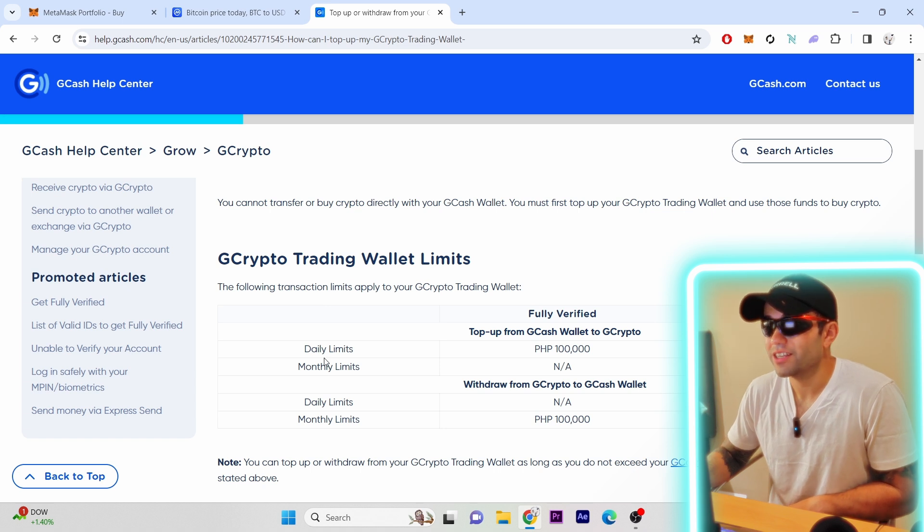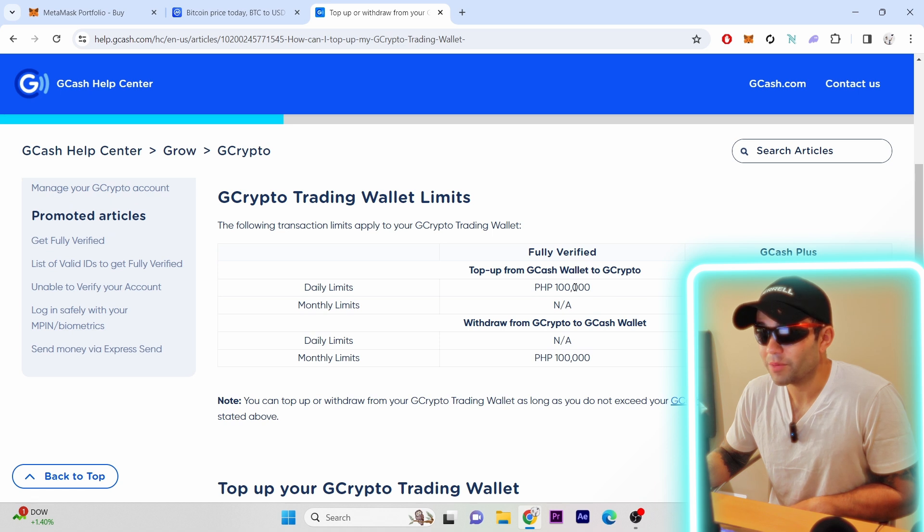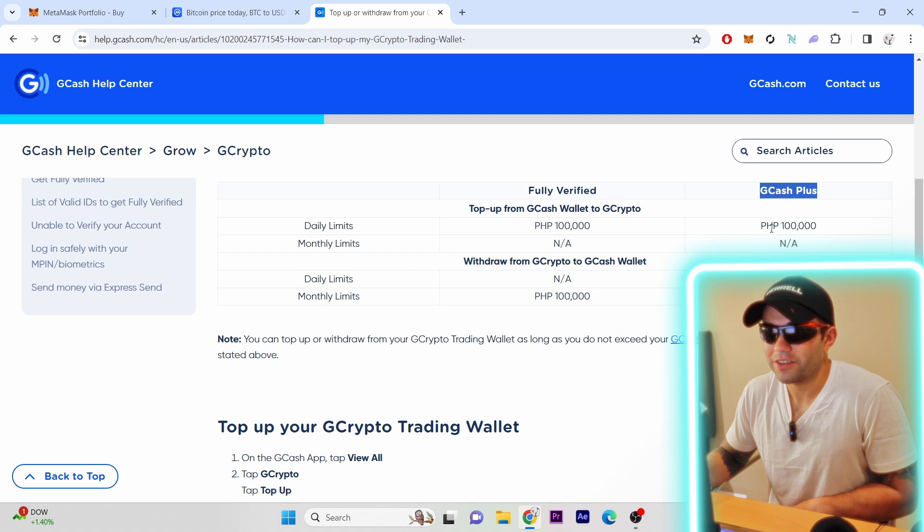The GCrypto trading wallet has the following transaction limits: a daily limit of 100,000 pesos and a monthly limit of 100,000 pesos as well. There's also a GCash Plus tier, though I don't have all the details on verification for that yet.